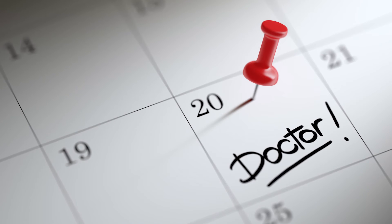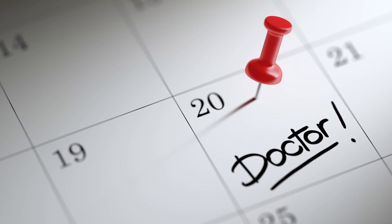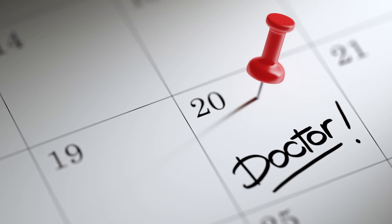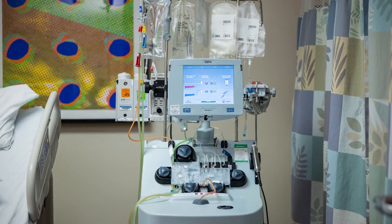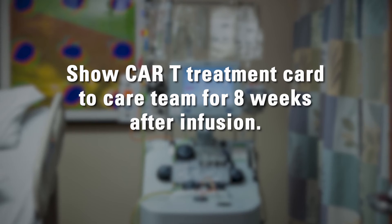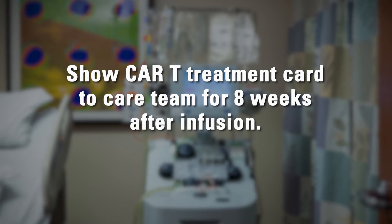You'll have follow-up appointments, tests, and blood work several times a week for the first 30 days, and you'll need someone to travel with you to and from these appointments. You cannot drive or operate heavy or dangerous machinery for at least eight weeks after your CAR T-cell infusion. You'll receive a card with information about your CAR T treatment to carry with you at all times, and be sure to show it to any members of the care team for at least eight weeks after your CAR T-cell infusion.